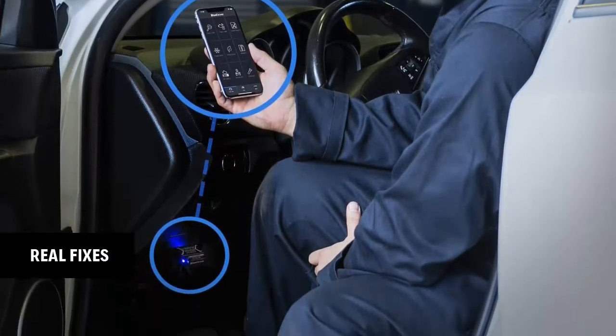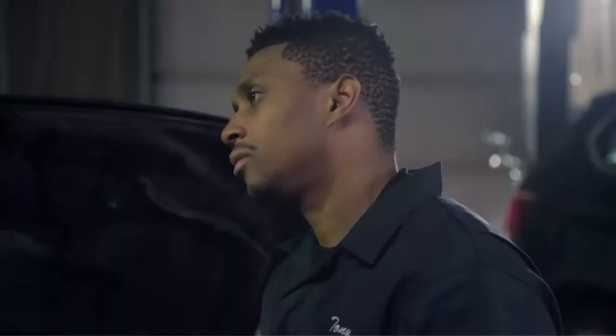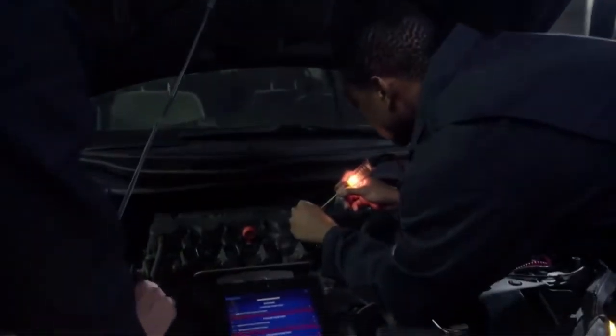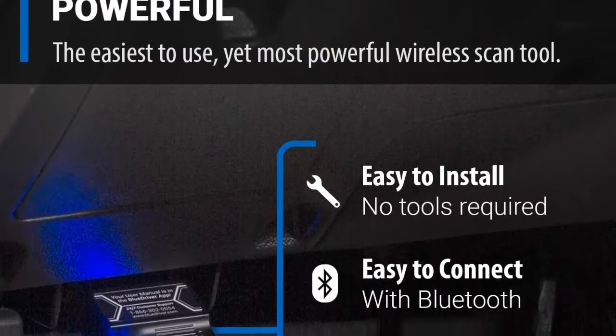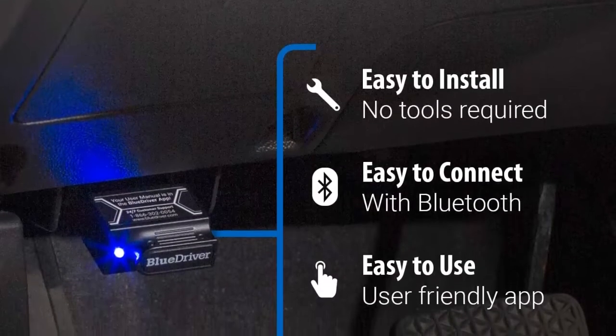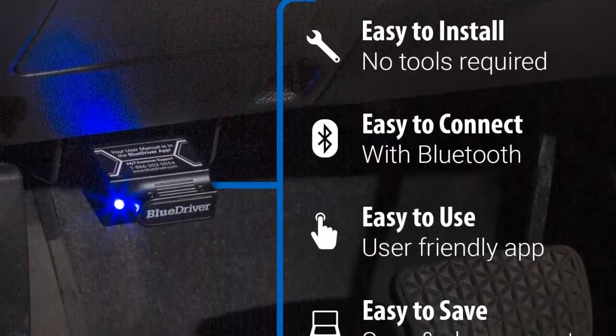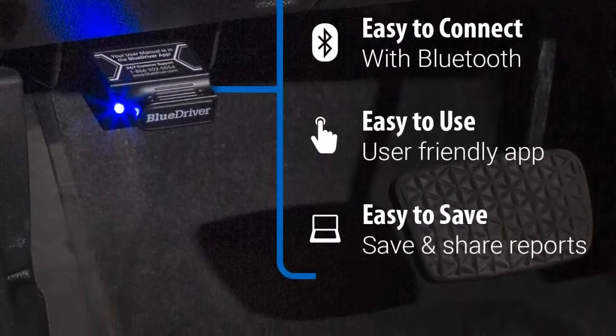Real fixes — get unlimited vehicle-specific repair reports generated from a database of millions of fixes verified by professional automotive technicians. Save time and money with all the capabilities of an expensive scan tool combined with the power and convenience of your smartphone or tablet. No cords, no subscriptions, and regular free updates. LiveData — view LiveData and monitor your vehicle's health in real time.